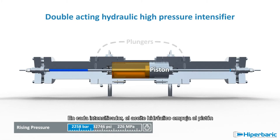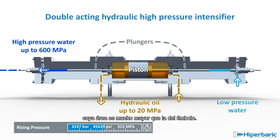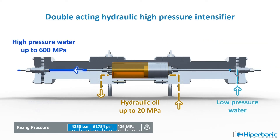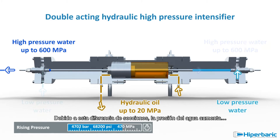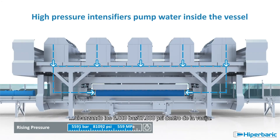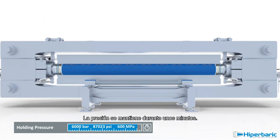High-pressure pumps start pushing pressurised water inside the vessel. In each intensifier, hydraulic oil pushes the piston, whose area is much larger than that of the plunger. Due to this difference of sections, the pressure of the water is intensified, raising up to 6,000 bar — 87,000 psi — inside the vessel. Then pressure is held for a few minutes.